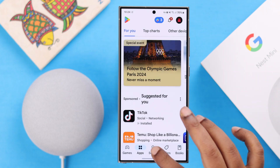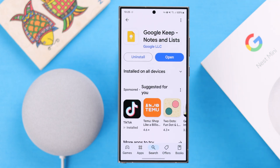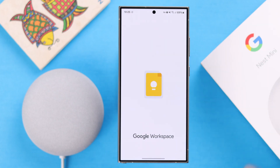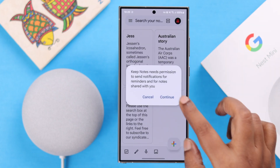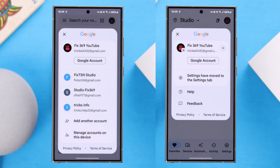First of all, if you want to try this feature just out of curiosity, make sure to install the Google Keep app on your device. Just go ahead and set up the app with the same Google account that you use on your Nest Mini in the Google Home app.